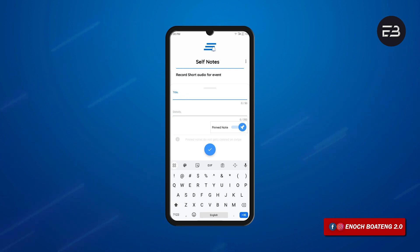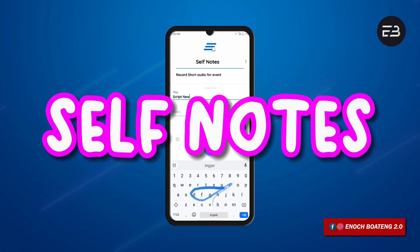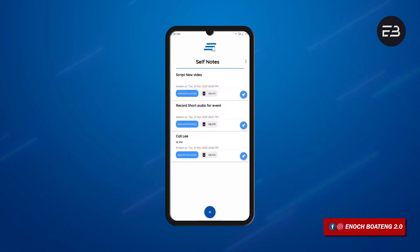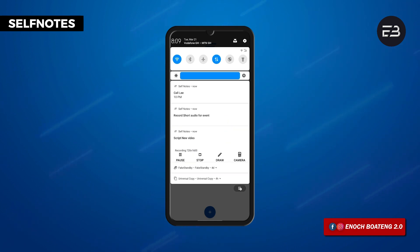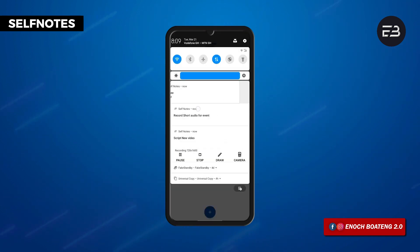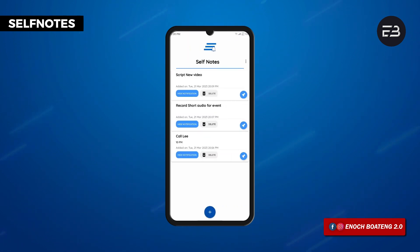If you're a very busy person or someone who has a lot of things to cover and always tends to forget them, this application called Self Note lets you put a to-do list on the status bar and in the notification panel. Anytime you swipe down from the status bar to see your notifications, you will also see the tasks you have pinned. Because this is pinned, it cannot be swiped away unless you delete it from the app.